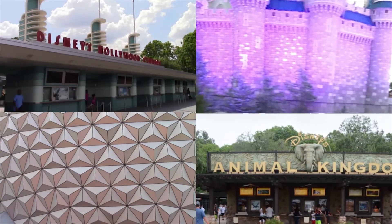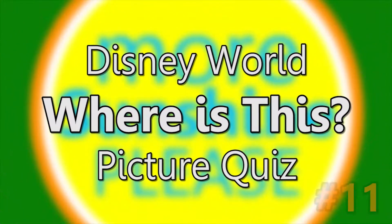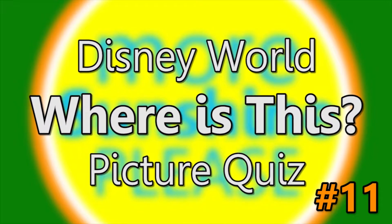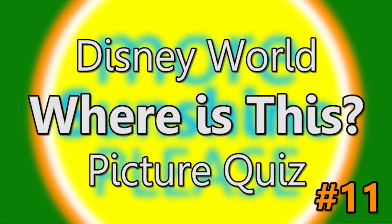Welcome to the More Sunshine Please 'Where is this?' picture quiz. We'll show you pictures of things found in Walt Disney World, and you tell us where those things actually are. Here comes picture number one.